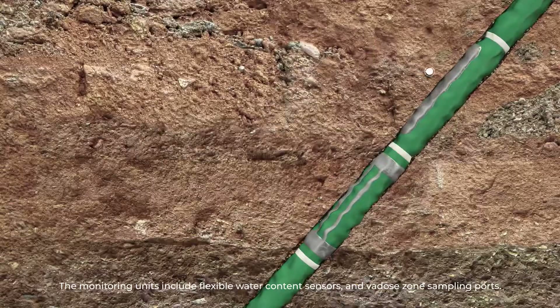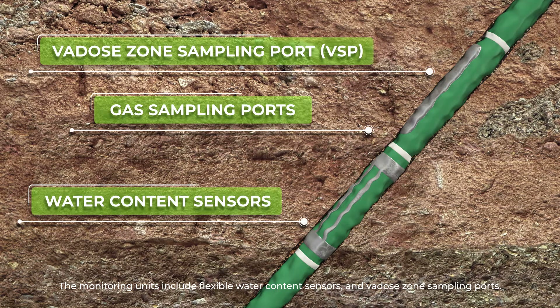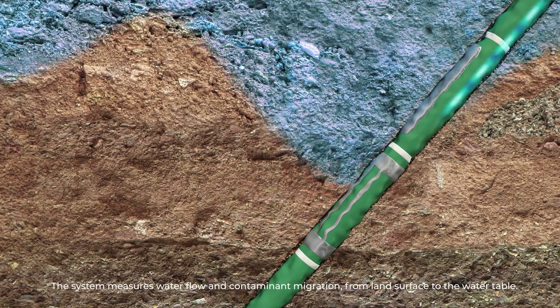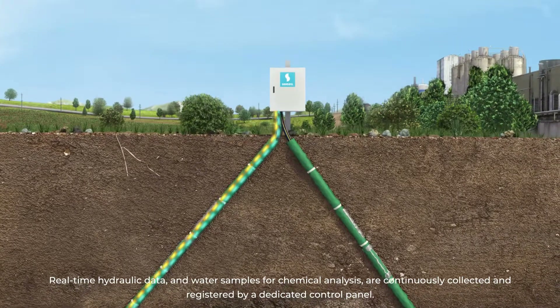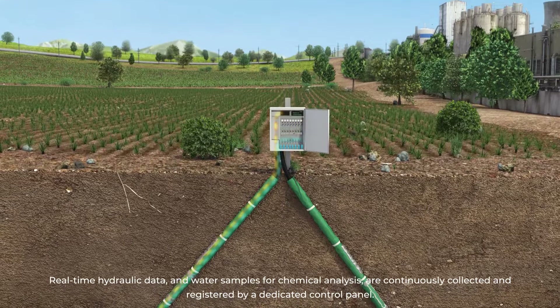The monitoring units include flexible water content sensors and vadose zone sampling ports. The system measures water flow and contaminant migration from land surface to the water table. Real-time hydraulic data and water samples for chemical analysis are continuously collected and registered by a dedicated control panel.